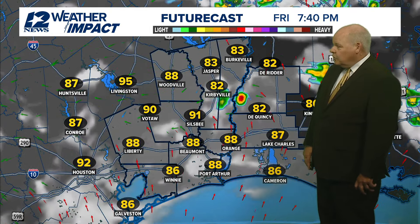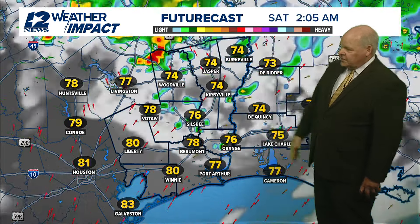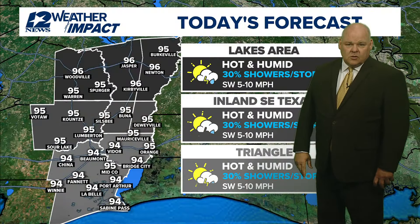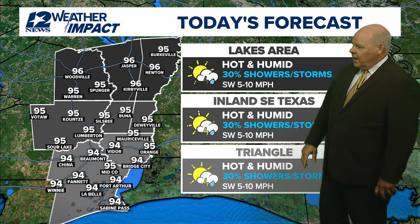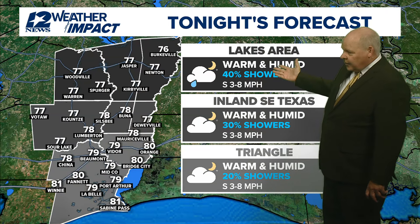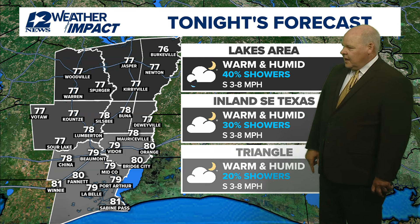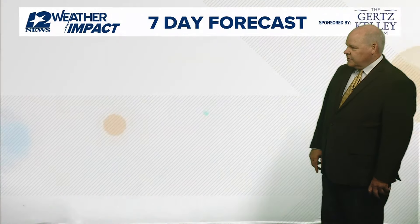It's going to be a hot afternoon — we'll be back up into the lower to middle 90s. Going through the overnight, that front will start to drop a little bit farther to the south, increasing rain chances towards the lakes to about 40% by Saturday morning. So our forecast reads: hot and humid today, about 30% coverage area-wide of seeing some showers, temperatures in the middle 90s. For tonight, higher rain chances up towards the lakes at 40%, dropping to 30% for inland southeast Texas. Just a 20% chance of rain overnight, with temperatures in the middle to upper 70s.